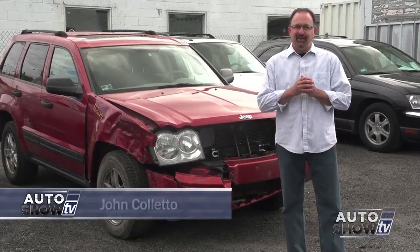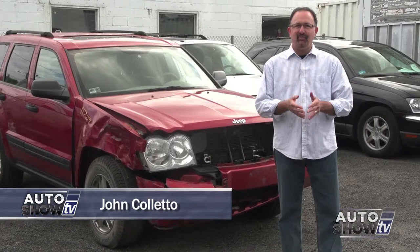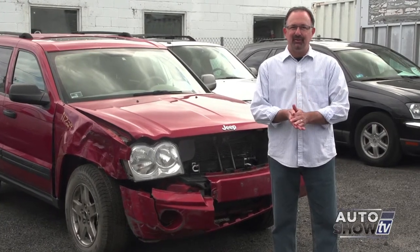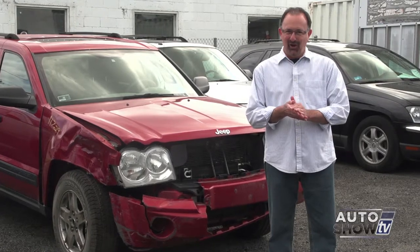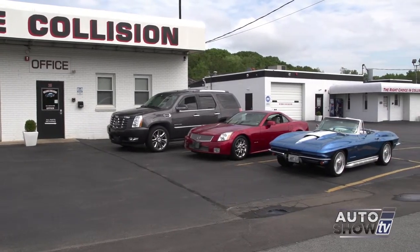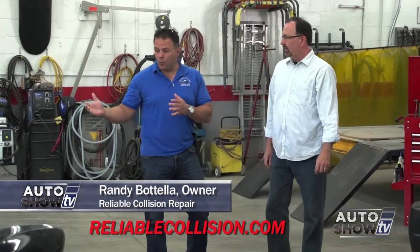So you've been in an accident — now what? Fortunately no one was hurt, but your car's in tough shape and you need to get it fixed. What do you know about body shops? Like any other business that provides a service, there are some really good body shops out there and some that just aren't. One of the very best in Rhode Island is Reliable Collision in West Warwick. We're going into the world of the body shop today and we're going to find out why Reliable is so good at what they do.